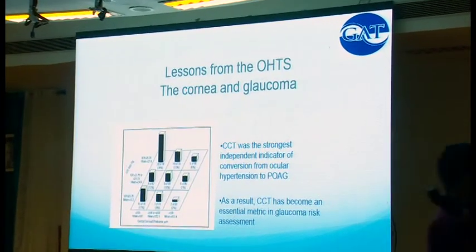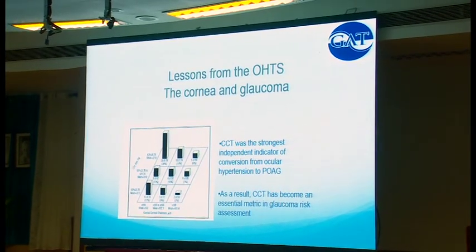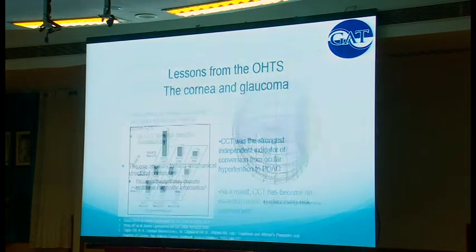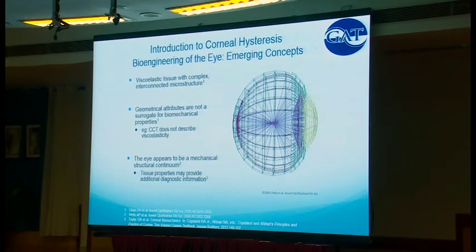The OATS study really put the cornea on the map as far as glaucoma management and how features of the eye can influence how we understand glaucoma. Corneal hysteresis is really the viscoelastic nature of the eye. The way I describe it to patients is: it's the shock-absorbing ability of the eye.